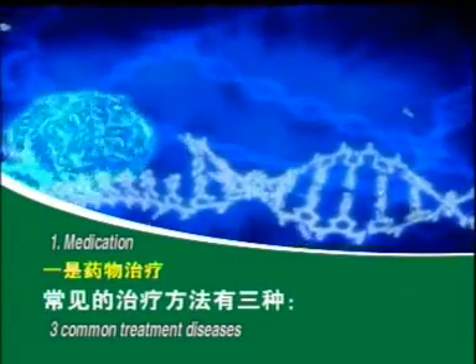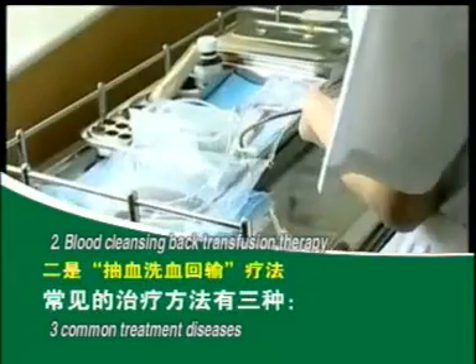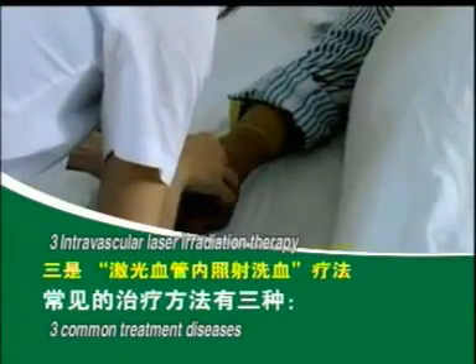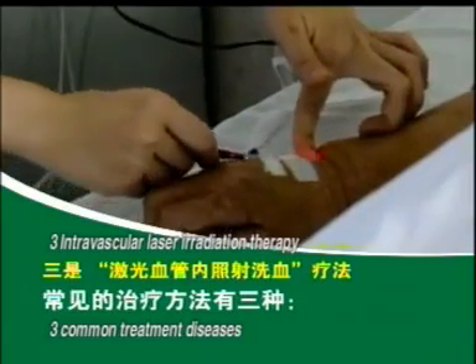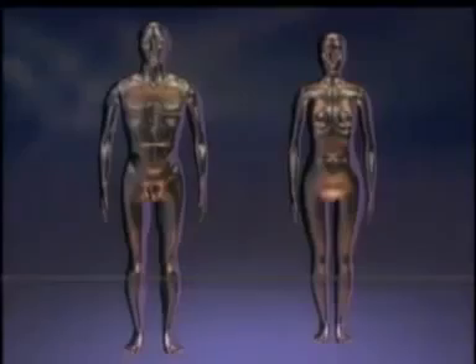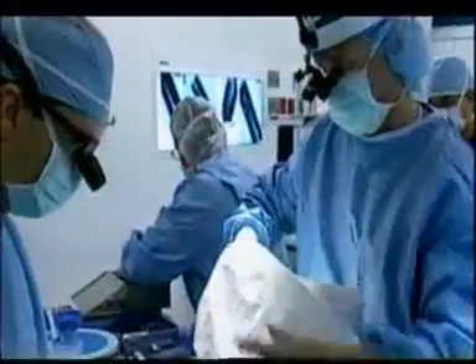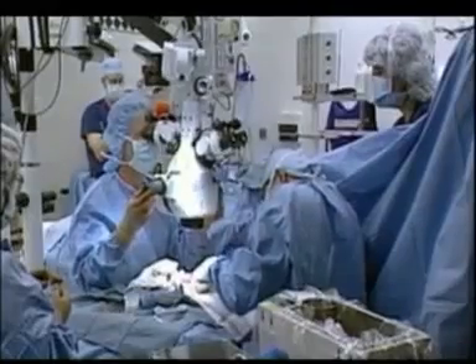There are three commonly known treatments for these diseases. Firstly, medication. Secondly, blood cleansing back transfusion therapy — usually 200cc of blood is drawn from the patient, irradiated with ultraviolet light, supplemented with oxygen, then returned to the patient's body. Thirdly, intravascular laser irradiation therapy, where a laser pen is plugged into the blood vessels and irradiates the blood with low-intensity laser. There are always unavoidable side effects from drug treatment. Blood dialysis treatment only cleanses 200cc of blood out of 5,000cc to 7,000cc in the whole body — its effectiveness is negligible. This complicated treatment is expensive, can only be done in the hospital, causes pain, and risks infection.